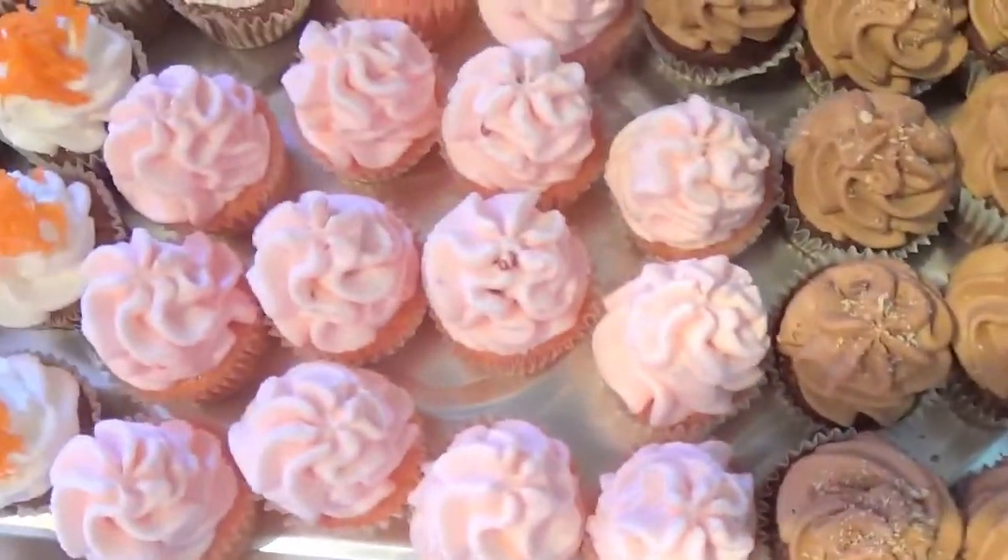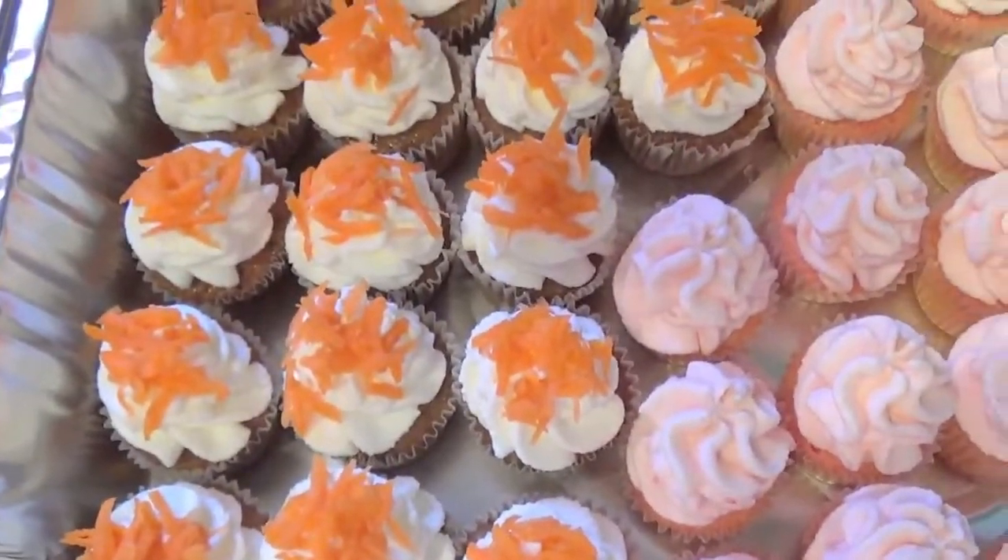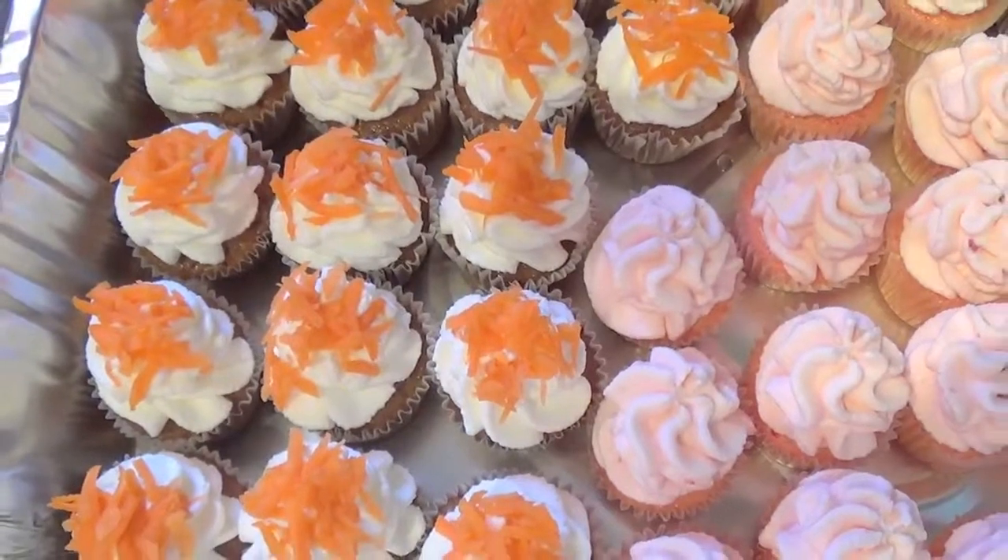And here we have the strawberry mini cupcakes. And we have the carrot cake cupcakes, all homemade by me, Jenny Lee.